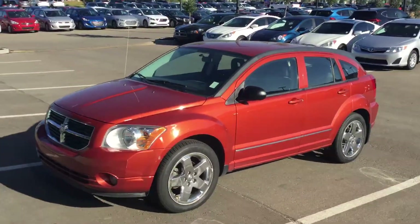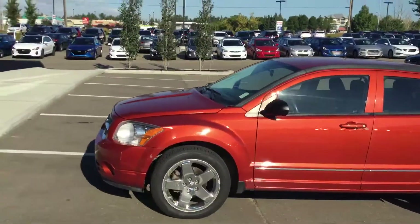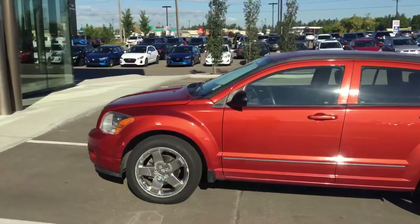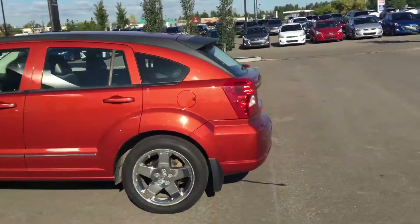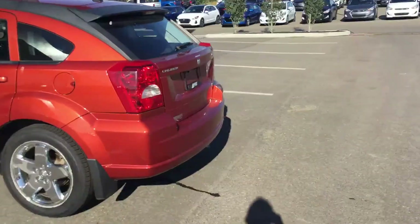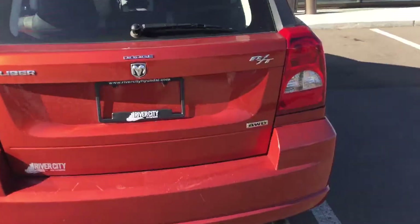Thanks for contacting River City Hyundai. I know you were looking for a car under $10k — I found this perfect car for you. It's a 2008 Dodge Caliber, all-wheel drive, and it really has a lot of power.